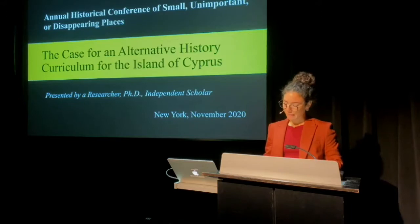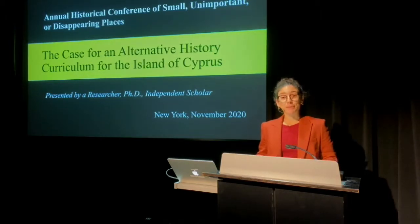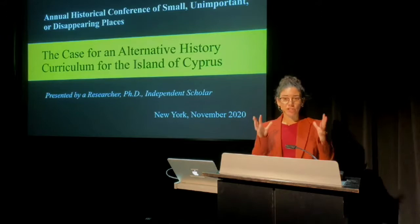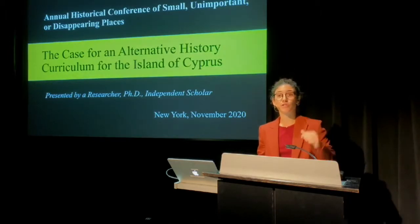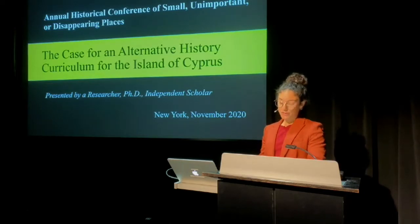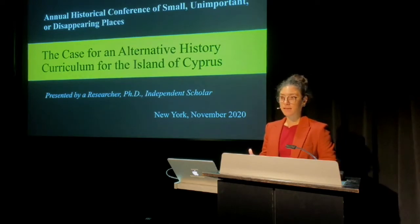Dear colleagues, it can be quite dispiriting teaching a course about a place that so few people know about — very few people, in fact, including its own inhabitants. As the anecdote I just shared with you today demonstrates, it is very hard to pinpoint the exact location or relevance of the island of Cyprus. For this reason, I feel especially privileged to be sharing my research with you today at the annual historical conference of small, unimportant, or disappearing places here in New York City. And I welcome your feedback.